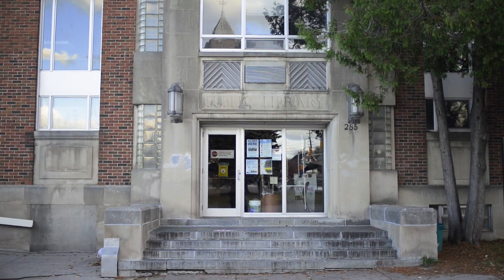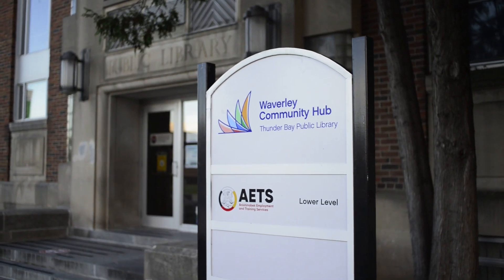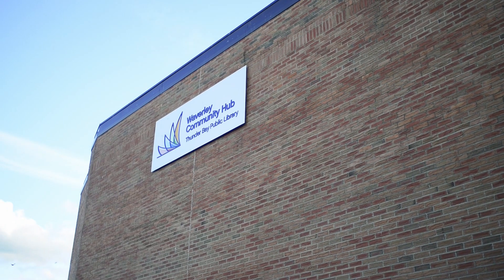The Thunder Bay Public Library is beyond words. There's just so much to see and do online, and we'd like to help you discover what you may be missing. Let's check in with Genevieve.